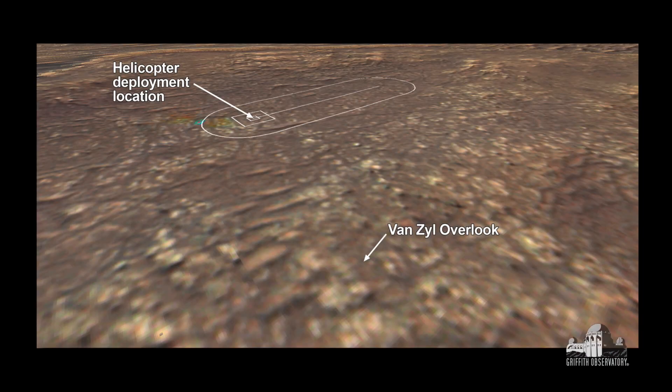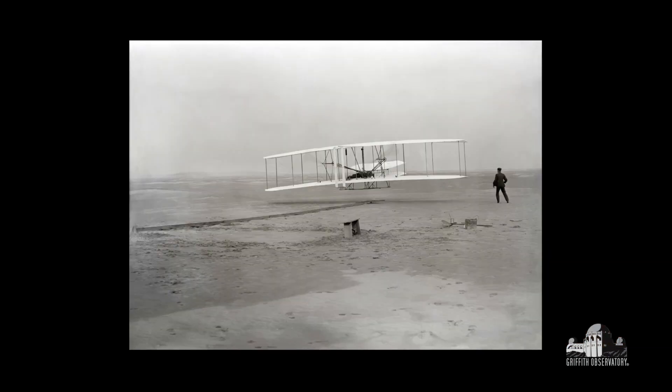The Van Zyl overlook is where Perseverance was parked — about a football field distance away — to look down at that helicopter deployment location. And that deployment location has been now renamed. It has been named Wright Brothers Field, after the historic Wright Brothers flight, which was the first powered aircraft flight on Earth, back in 1903, December 17th.